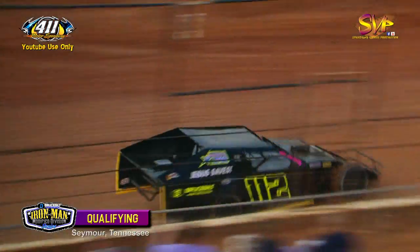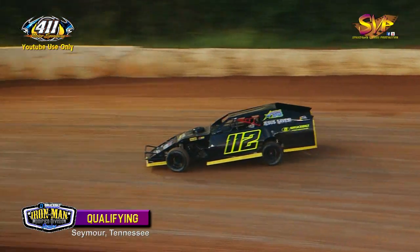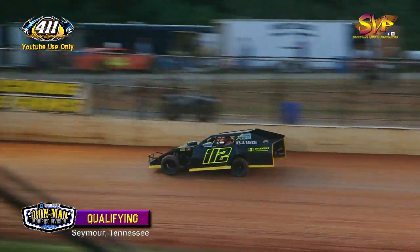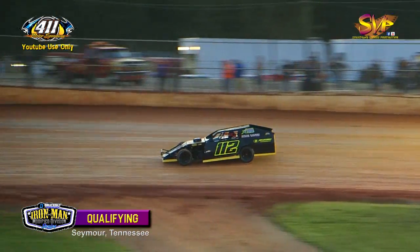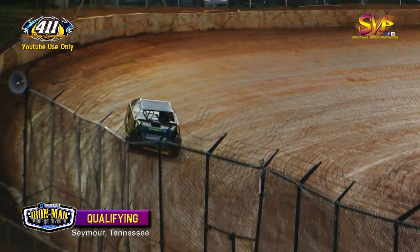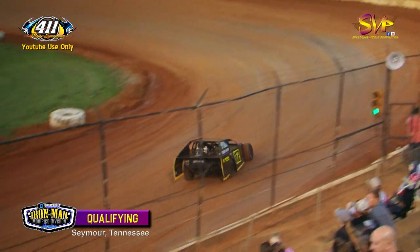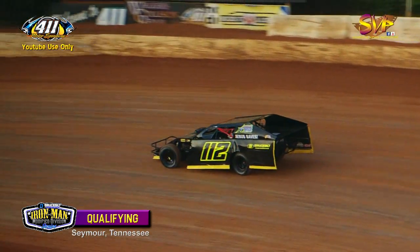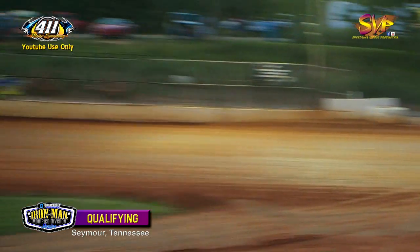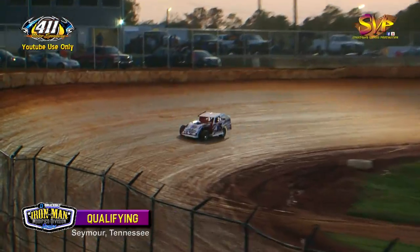Wayne James runs 17.302. Dustin Dodden at 17.823. Wayne James down for lap two — goes to fourth fast, good lap at 16.799. Dustin Dodden improves to 17.384. It is still Sean Flannery atop the charts looking to grab that $100 fast qualifier bonus courtesy of Speedway Video Productions.